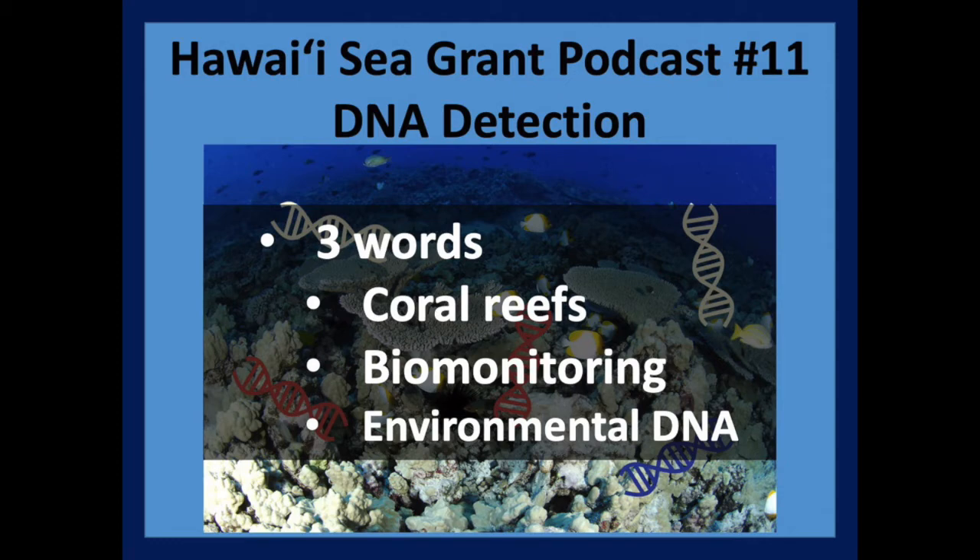Environmental DNA is a relatively new technology that we are going to use for biomonitoring. When you have organisms that live in the sea, they constantly shed bits of themselves, and all of these things contain DNA. What we can do is take the DNA out of the seawater — this free-floating DNA — and use it like a barcode to identify the organisms that it came from. Much like a barcode in the supermarket identifies a specific product, this DNA is a specific sequence and it identifies a specific species.